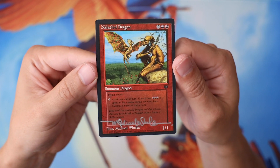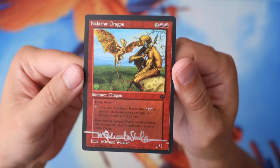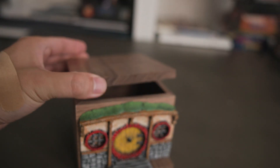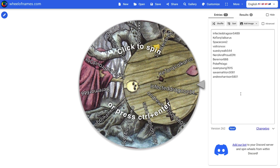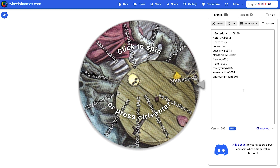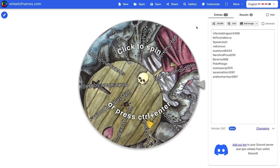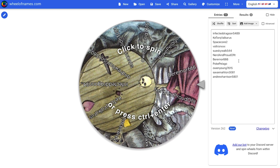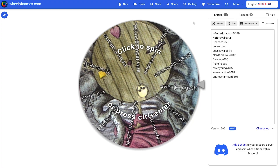Speaking of nostalgia, I have a giveaway winner to pick for the Nalathne Dragon promo that came out in 1994, signed by Michael Whelan. I'm going to give away a couple of extra things as well — make sure you stick around to the end because I've got a really cool sneak peek of a deck box I've been working on. I've got all the people who entered the giveaway in here. Not as many people entered as I thought, so you guys have a better chance of winning. Only 11 people entered, which is pretty good odds.